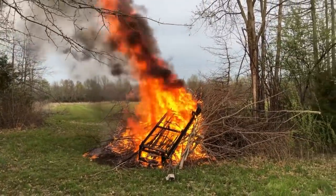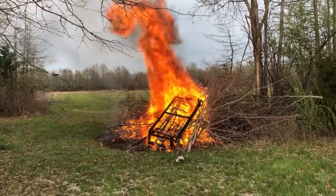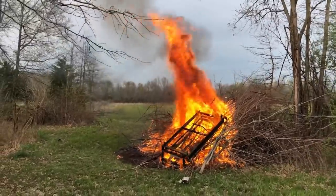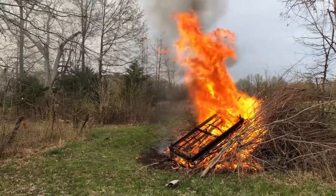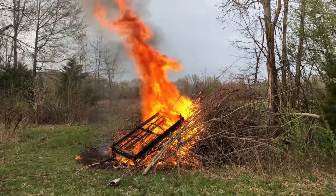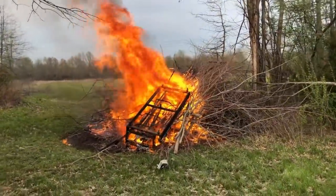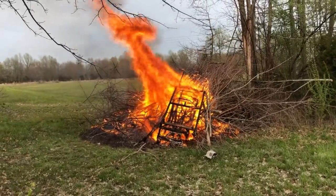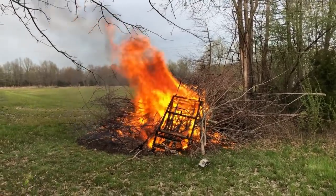How do you get rid of a couch? Well, that's one way. And we've got a few pieces for the scrap yard. That is hot. It's about 73 degrees out, but that far — I can't get any closer than this. It's just too hot.